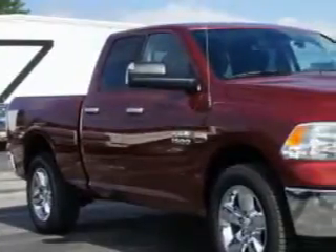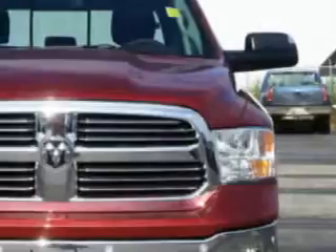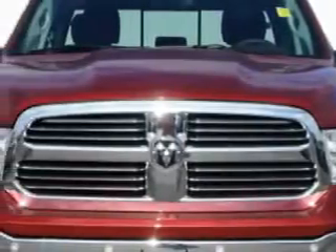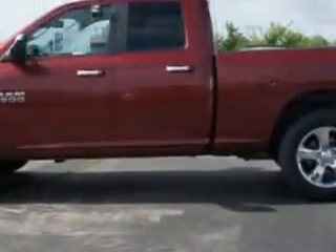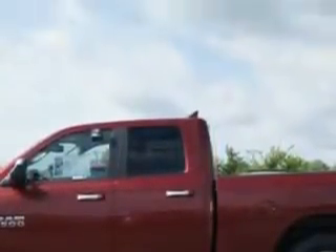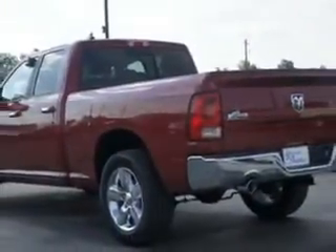Riverside Autoplex of Muscogee knows you want more in a car. You have a purpose for your vehicle. You will love this deep cherry red crystal pearl coat 2014 Ram 1500 Quad Cab 4x4 Bighorn, equipped with an 8-cylinder engine and an automatic transmission. Enjoy an impressive 21 miles to the gallon on this utility truck.